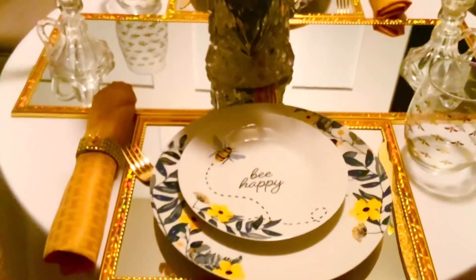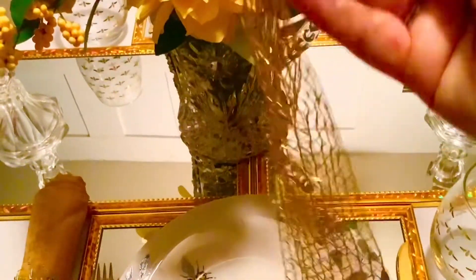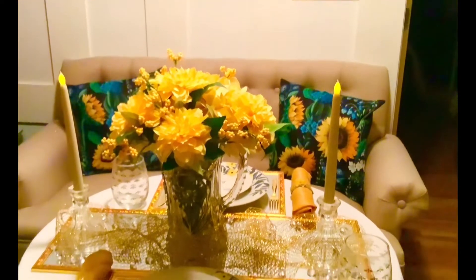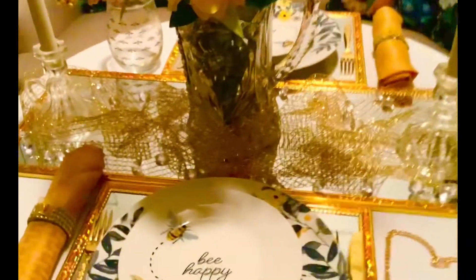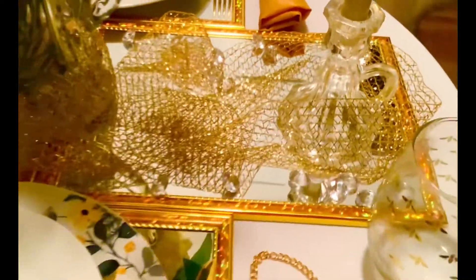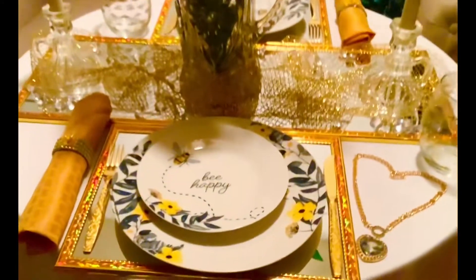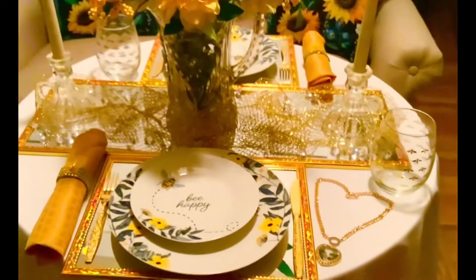I'm calling this my Bumblebee Bling table, so around the mirrors I'm going to add this beautiful gold ribbon and a little bit of table scatter — all the little gold sparkle on top of the mirrors. For the reveal, on the mirror I added little gemstones in clear crystal with the gold, which makes such a pretty shimmer under the light. Next to the place setting I placed a little heart gemstone necklace for a little bit of bling.